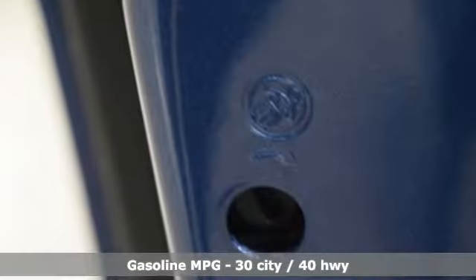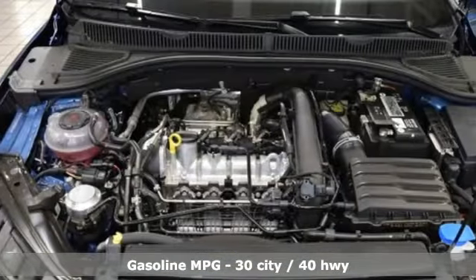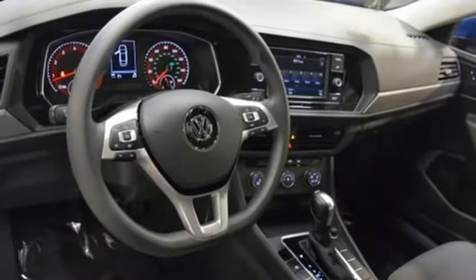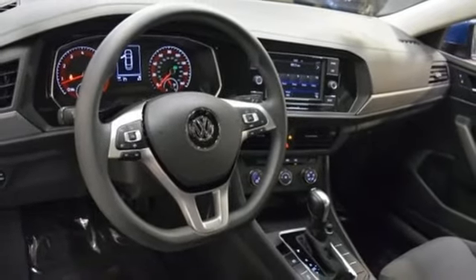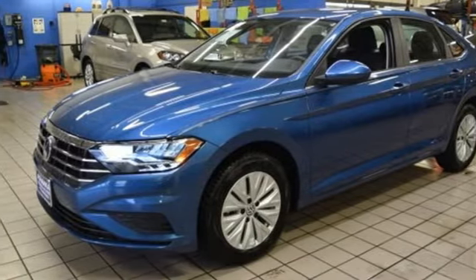Streaming audio, wireless phone connectivity, manual tilting steering column, smartphone wireless charging, manual telescoping steering column, turbo inline four-cylinder engine, active grille shutters, gas pressurized shocks, and power heated mirrors.